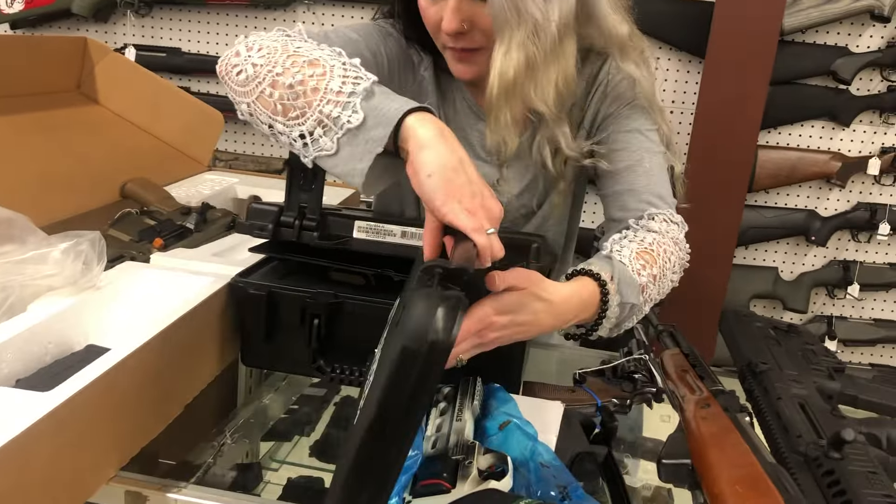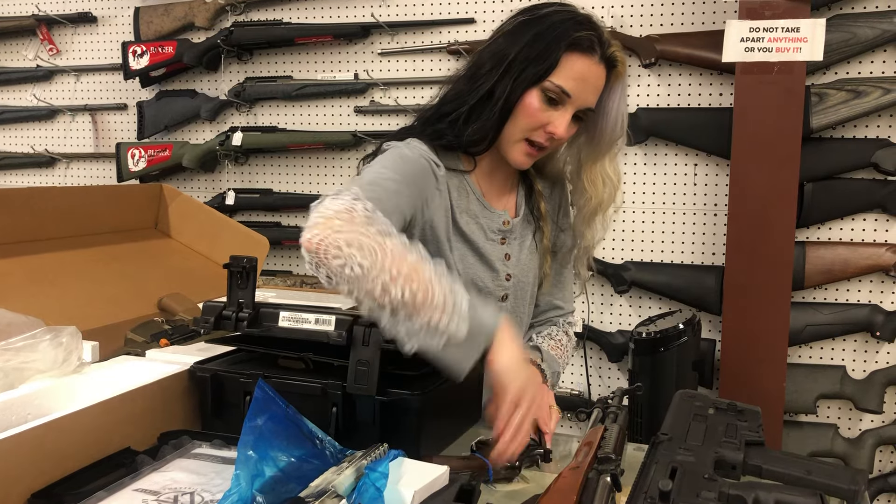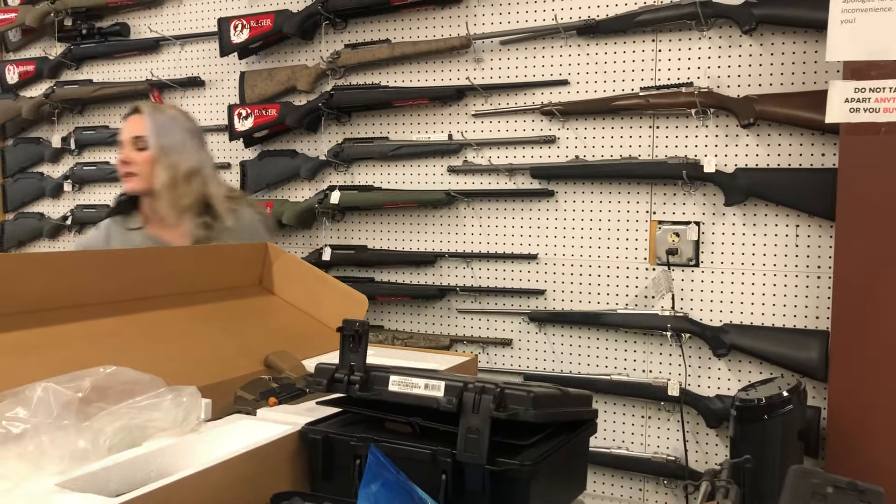Smith & Wesson Model 29-10 — that is a .44 Magnum as well. He kind of wedged her in there. We don't want to scratch that. I don't need another .44 — I'm called with another .44. It's true.